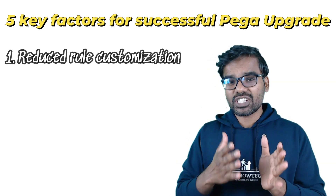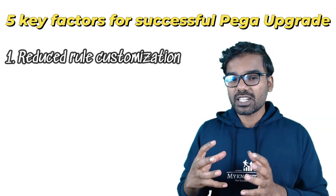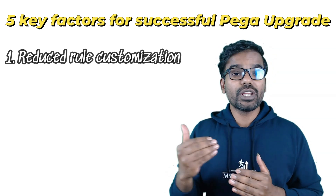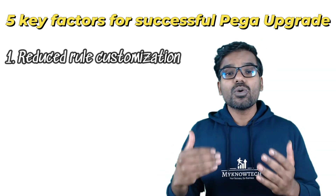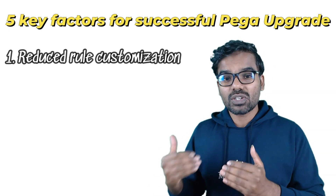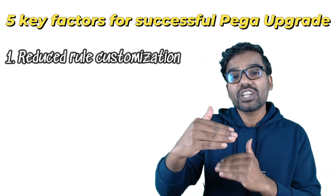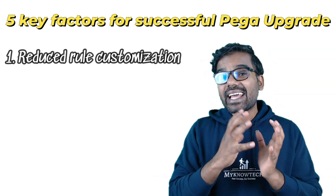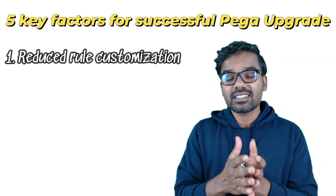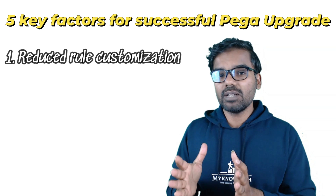Pega is also moving in the direction of reducing rule customization. If your application has heavy customization, there will be upgrade issues you need to account for. The key questions are: can you revert back? Can you withdraw the customized rules and accept the out-of-the-box rules? These are the checkmarks that can help reduce customization and lead to a smoother upgrade. Pega does mark many rules that can be extended, but don't extend or customize all available rules.